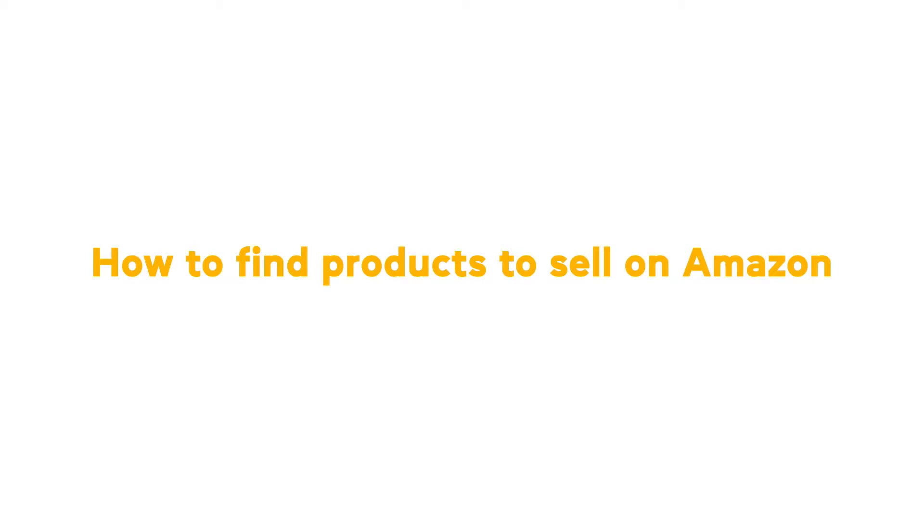How to find products to sell on Amazon: find your buyer first, then work backwards.